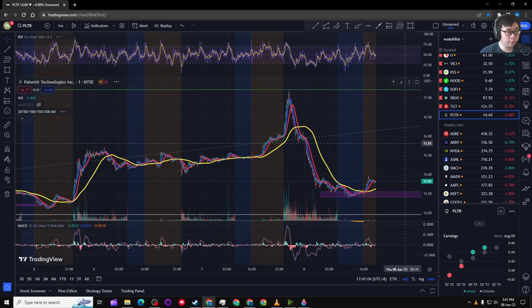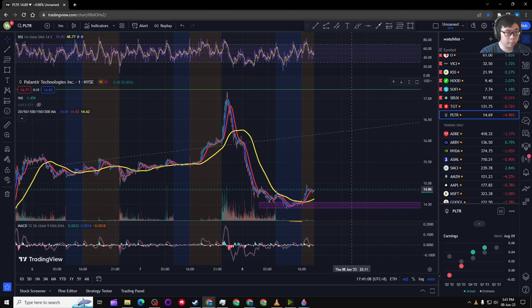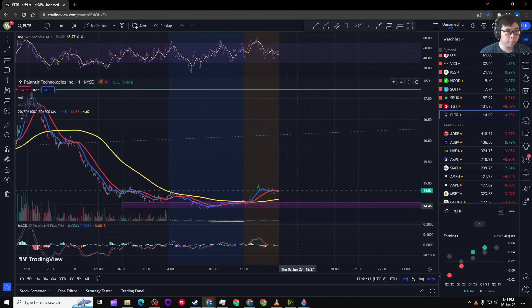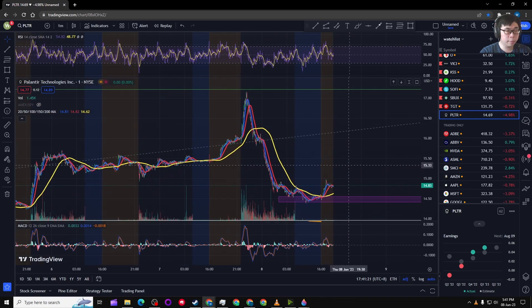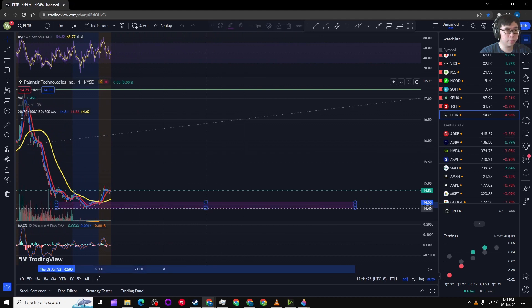On the one-minute chart, it's very hard to tell — anything can happen on the one-minute. I still think it's possible that it'll bounce off the $14.40 line today one last time, and then we might start seeing a bearish movement in the stock price.